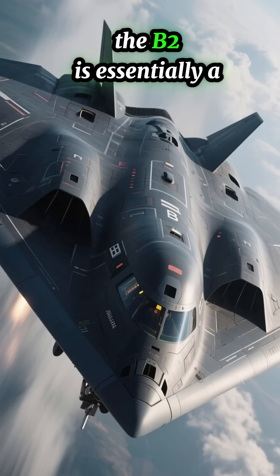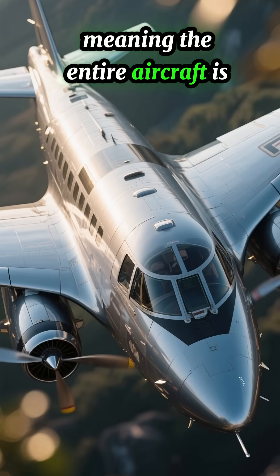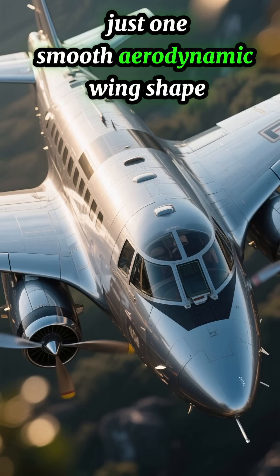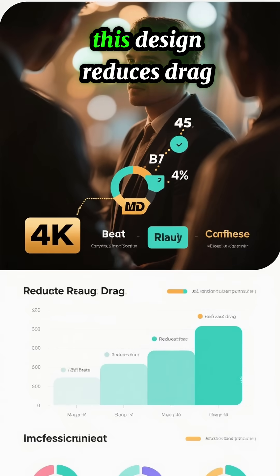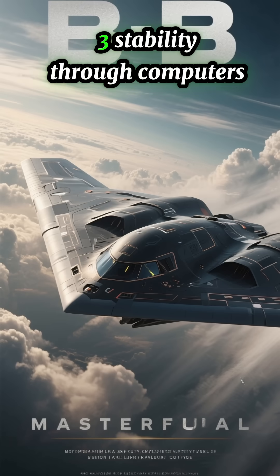2. Flying wing design. The B-2 is essentially a flying wing, meaning the entire aircraft is just one smooth aerodynamic wing shape. This design reduces drag and helps the bomber fly long distances without refueling.